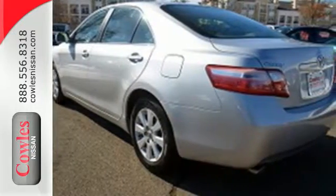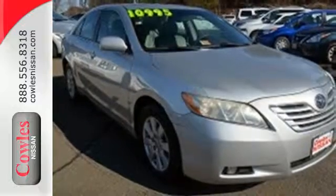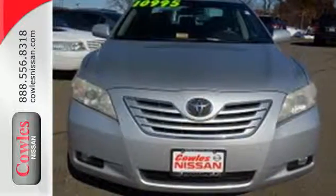Its many features, advanced safety systems, and spacious passenger cabin make this Camry the perfect family car. See it for yourself when you test drive it today.